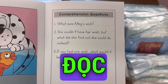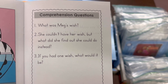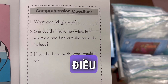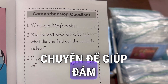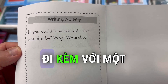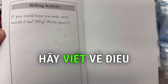At the end of the OG Decodable Readers, you'll see comprehension questions like this: What was Meg's wish? She couldn't have her wish, but what did she find out she could do instead? If you had one wish, what would it be? These are questions about what's going on in the story to help ensure that the kids understand what they are reading. They also come with a fun writing activity at the end: If you could have one wish, what would it be? Why? Write about it.